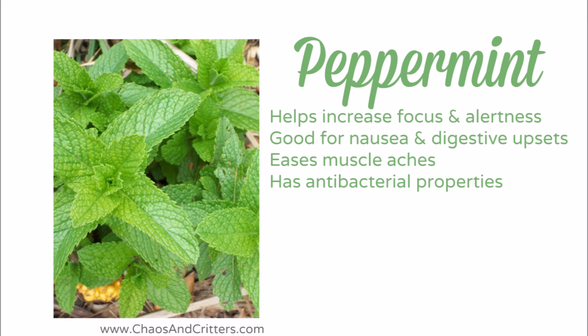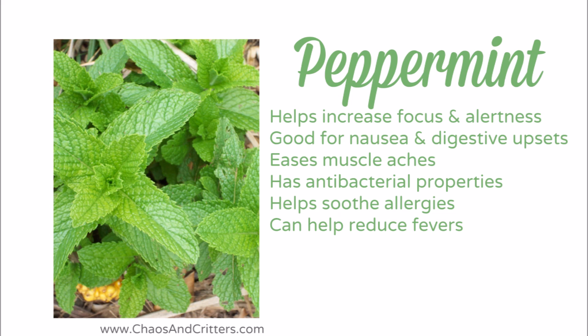Peppermint has antibacterial properties. It helps to soothe allergies and can even help reduce fevers. It makes an excellent headache reliever. As a migraine sufferer, I wouldn't be without it.